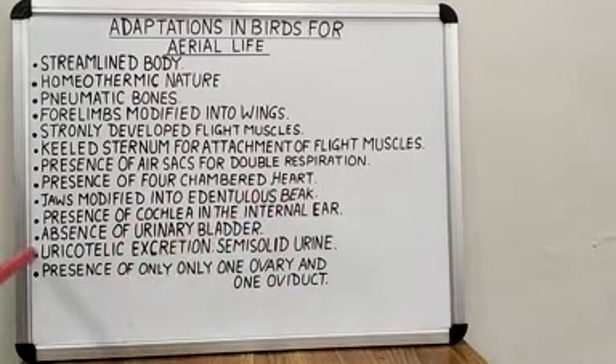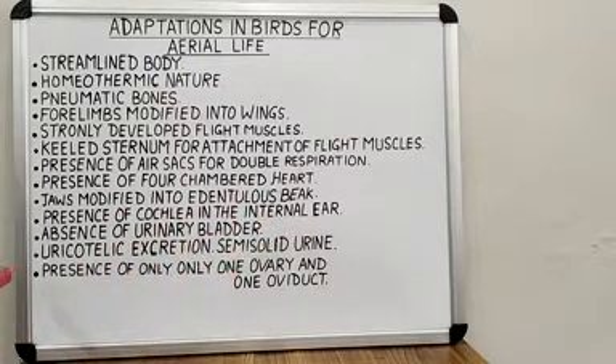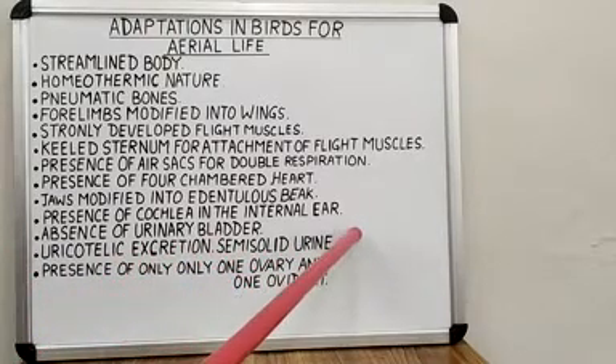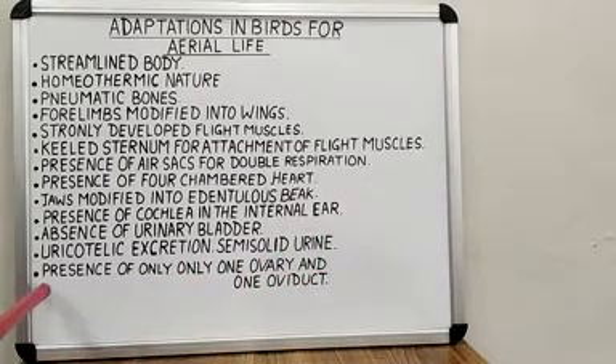Next, the absence of a urinary bladder also helps to keep the body light. Next, uricotelic excretion with semi-solid urine also helps to conserve water and keep the body light. Another feature is the presence of only one ovary and one oviduct, which also helps to keep their body weight light.